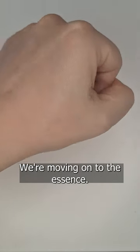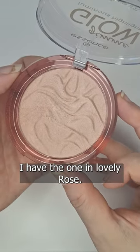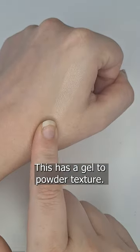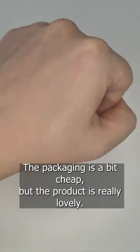Then we're moving on to the Essence Gimme Glow Highlighter. This is so, so pretty. I have the one in Lovely Rose. This has a gel to powder texture, it feels very luxurious. The packaging is a bit cheap,